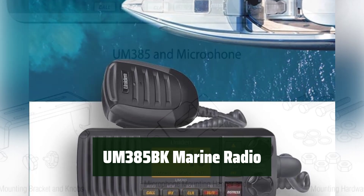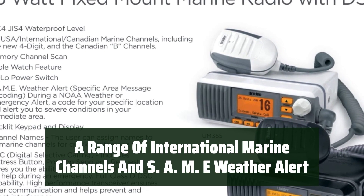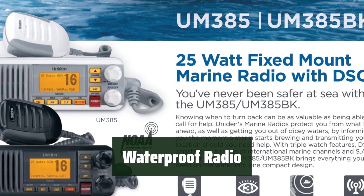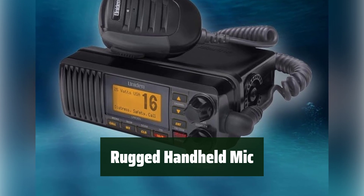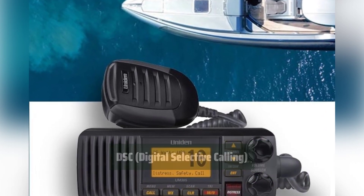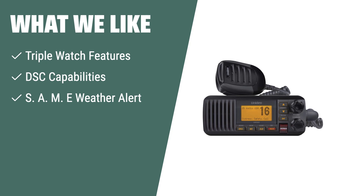Number 1: Stay connected and informed on the water with features like DSC capabilities and a range of international marine channels. The radio is fully waterproof and resistant to rain or splashing water. You can easily transmit from the wheel with the rugged handheld mic, keeping your focus on the water ahead. In case of emergency, the DSC capabilities allow you to call for help with just one button press. The Uniden UN385BK offers triple watch, DSC, and SAME weather alert, making it the go-to fixed-mount marine VHF radio for comprehensive capabilities in international waters or unpredictable weather.